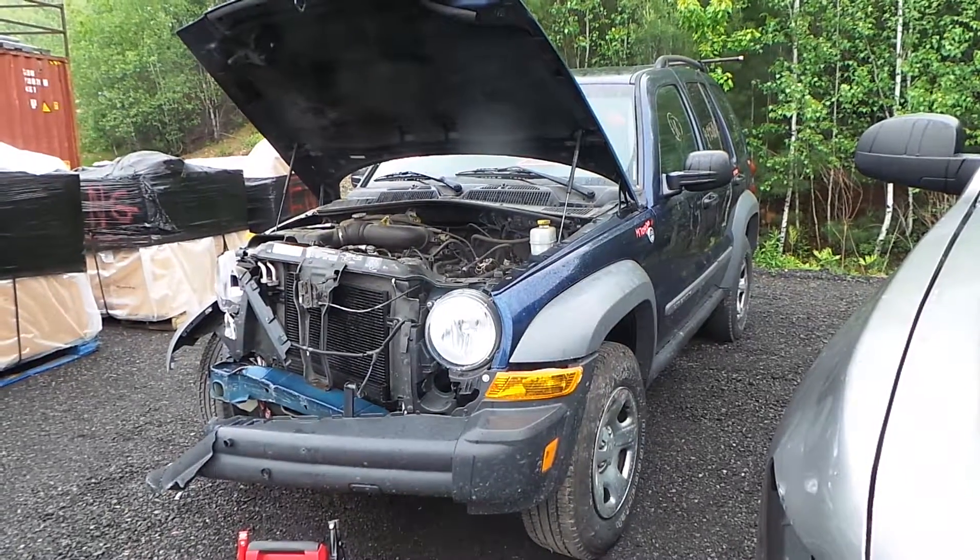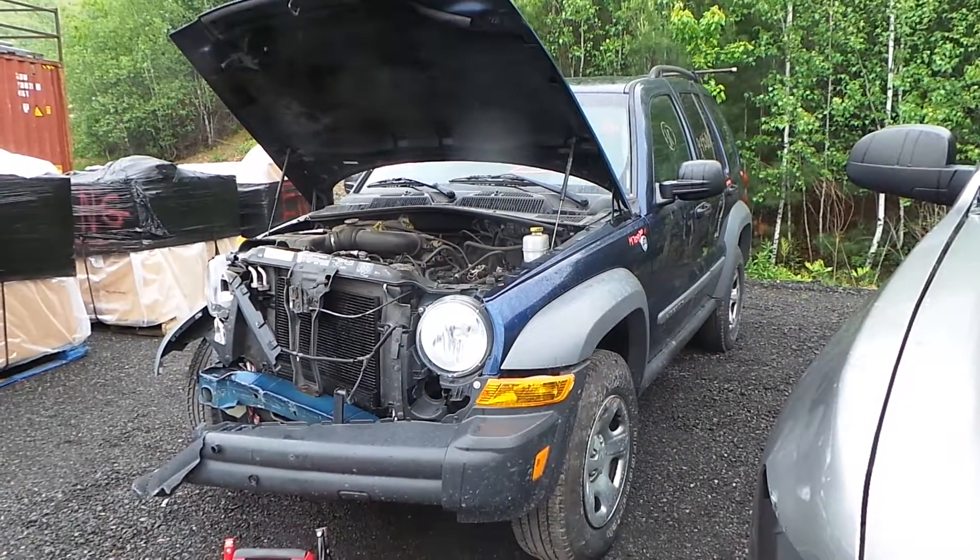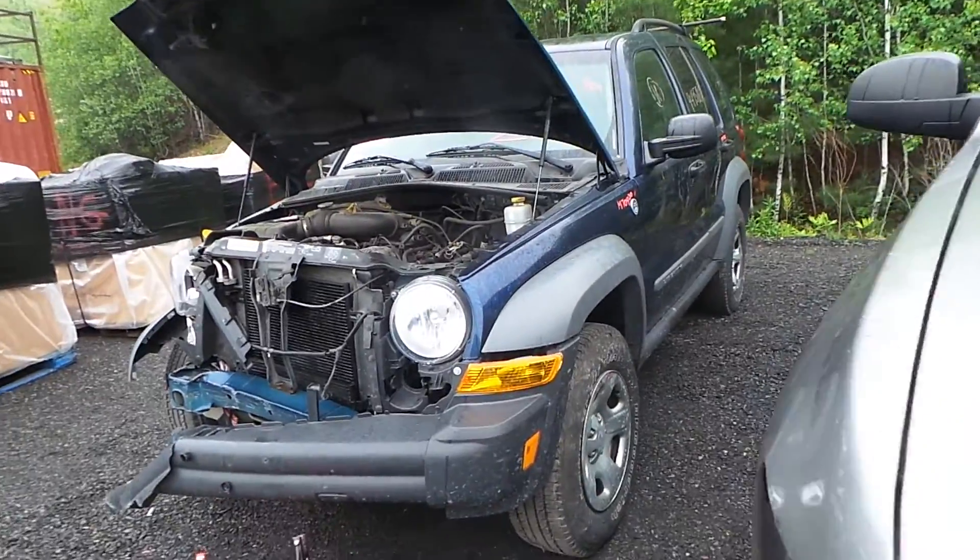Hi, this is Alex with New England Auto and Truck Recyclers. Today we are parting out a 2005 Jeep Liberty, stock number M70420.